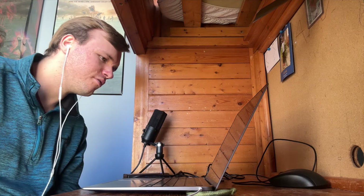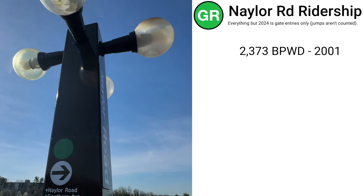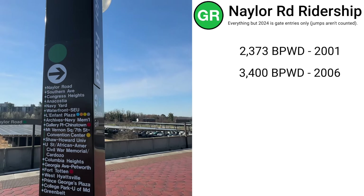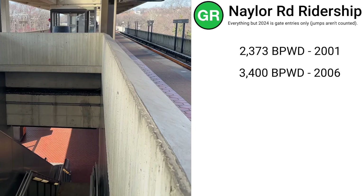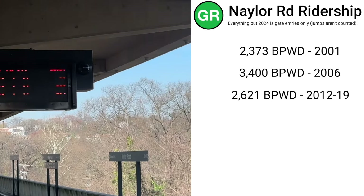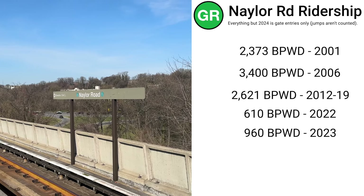Here's the ridership report card for Naylor Road. In its first full year of operation, the station had around 2,373 boardings per weekday. The busiest year ever for the station was 2006 at around 3,400 boardings per weekday. Between 2012 and 2019, it was around 2,621. Post-COVID in 2022, it was around 610, and in 2023, it was around 960.